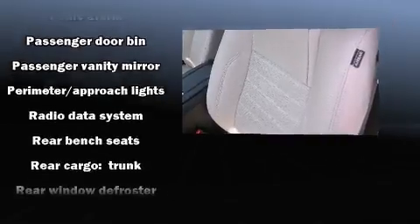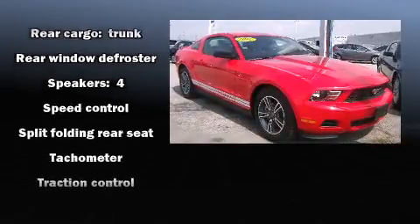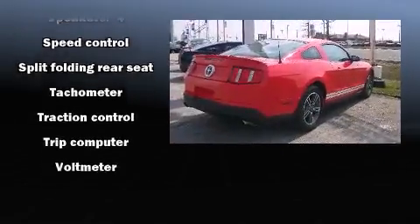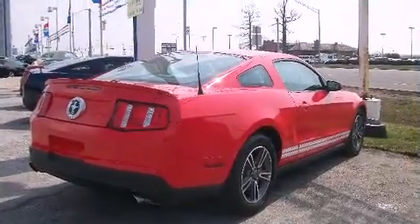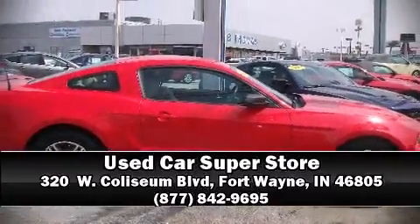Four-wheel disc brakes with ABS provide added security, and dynamic stability control supplements the drivetrain. A Carfax history report indicates just one previous owner. Please don't hesitate to give us a call.